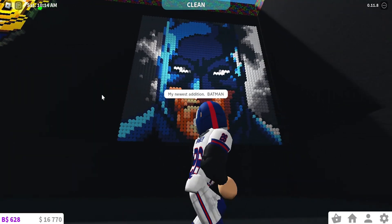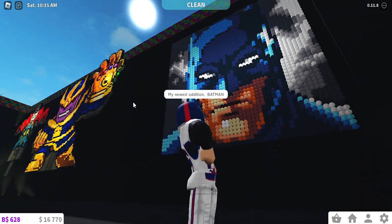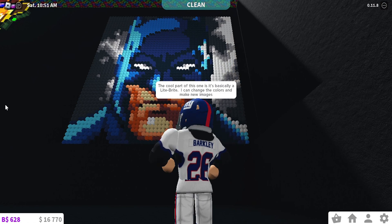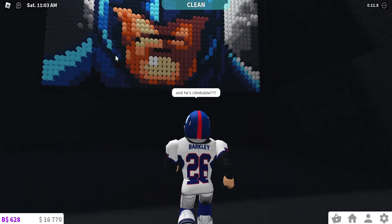My newest addition: Batman. The cool part of this one is it's basically a Light Brite — I can change the colors and make new images. And he's climbable.